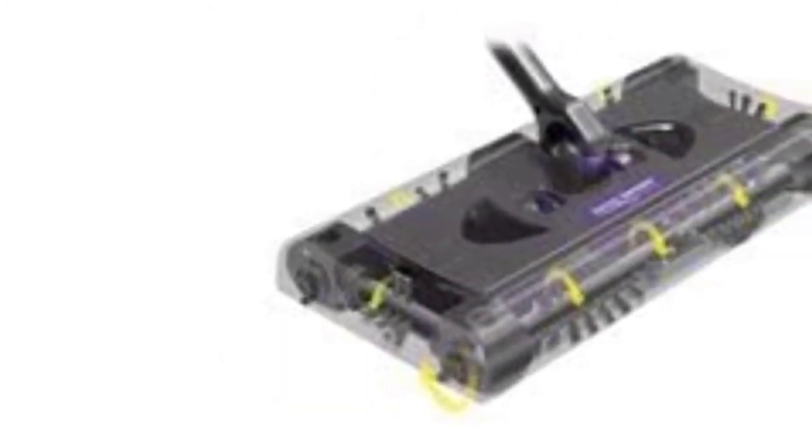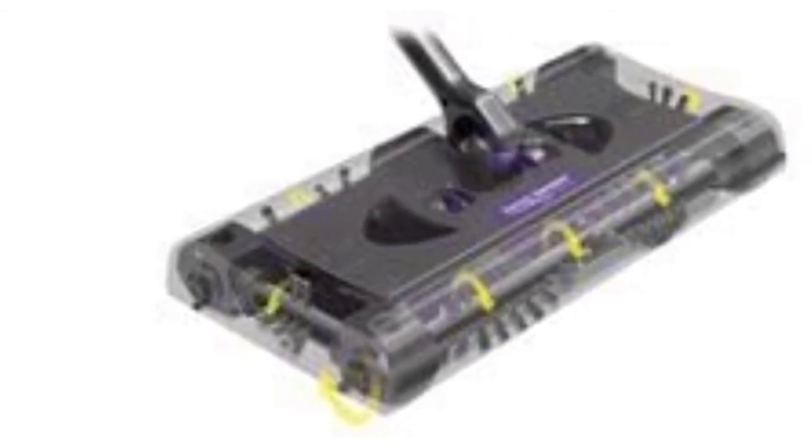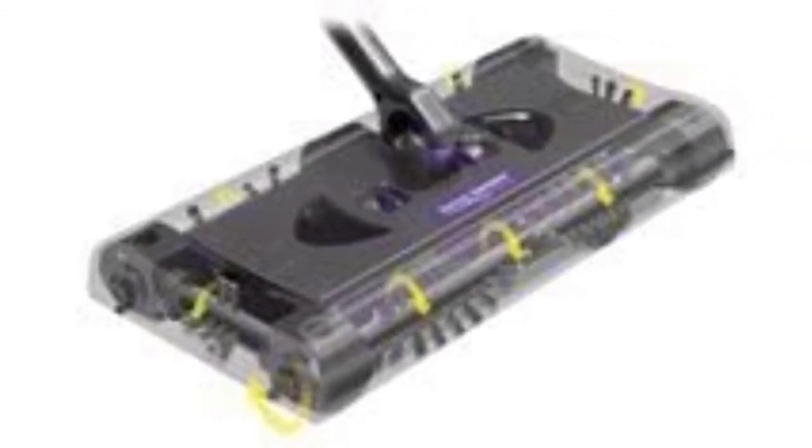The low profile enables you to clean underneath furniture effortlessly. It lies completely flat on the floor, making it easy to remove dirt from any spot.